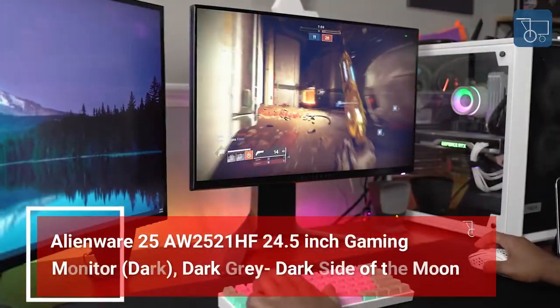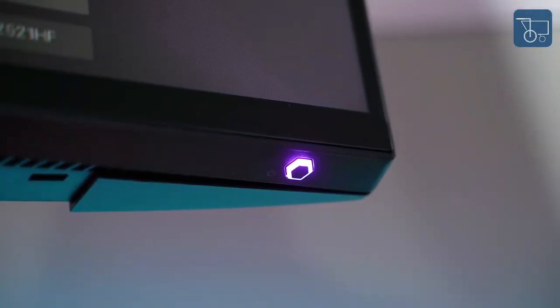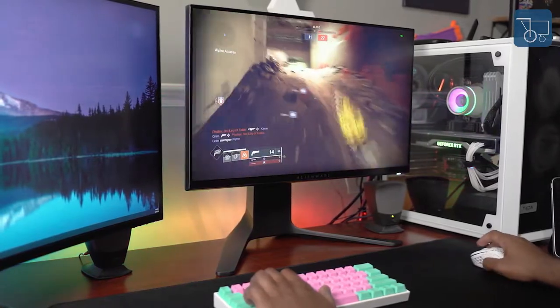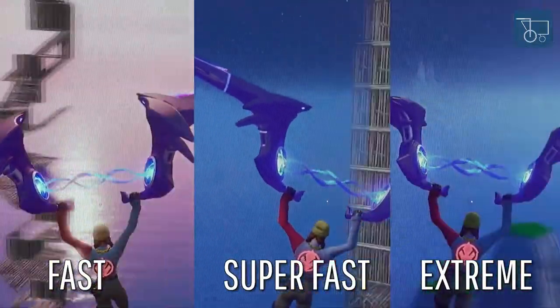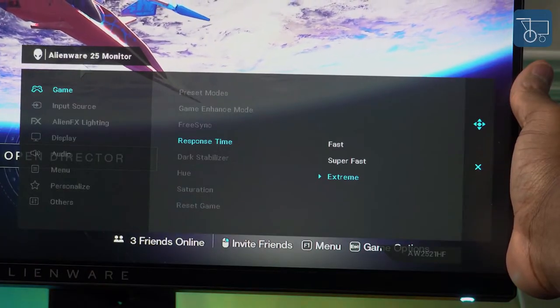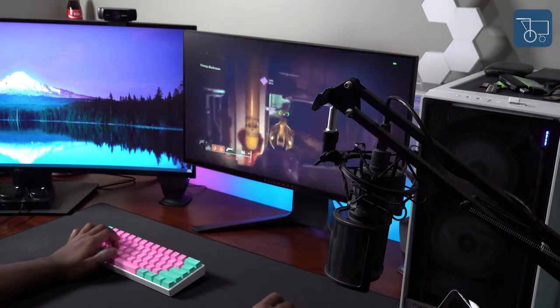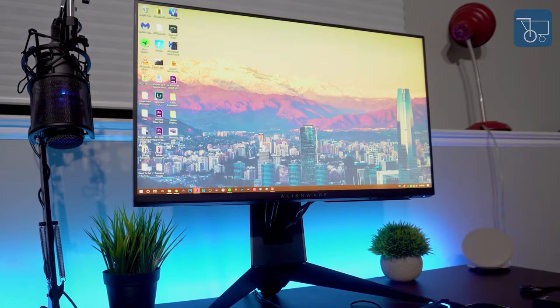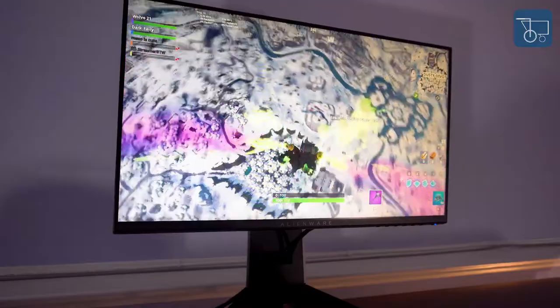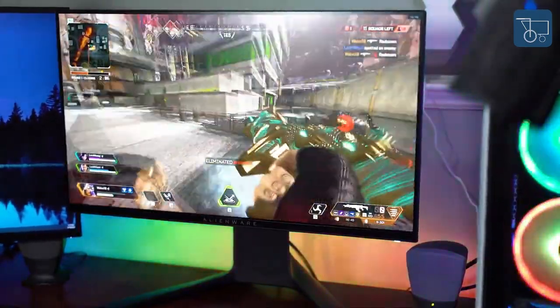Number 8: Alienware 25 AW2521HF 24.5-inch Gaming Monitor — Dark Side of the Moon colorway. Experience the best IPS technology with native refresh rates of up to 240Hz. A real 1ms latency blasts away ghosting and blur for clear pictures with no artificial tricks required. New Quick IPS technology helps maintain image clarity from every angle. With up to 99% sRGB color coverage, you have a large array of colors in your arsenal. FreeSync Premium and NVIDIA G-Sync compatible technology synchronizes the graphics and monitor for epic, tear-free pictures. The distinctive cooling and ventilation design keeps the monitor cool throughout the most intense battles.